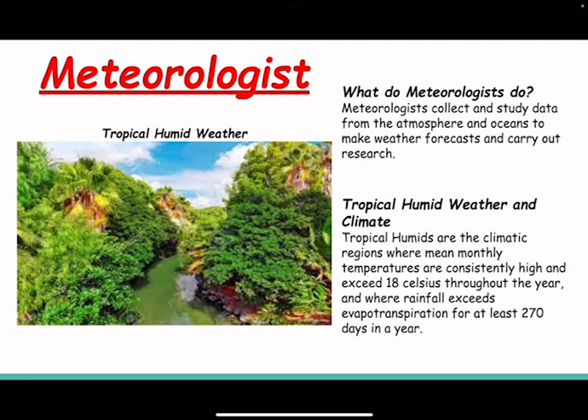Meteorologists. What do meteorologists do? Meteorologists collect and study data from the atmosphere and oceans to make weather forecasts and carry out research.